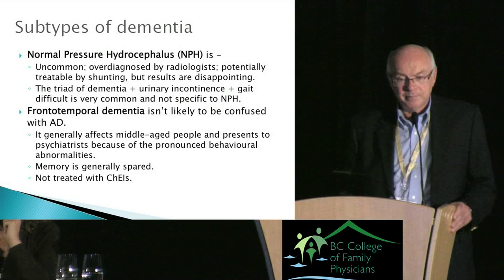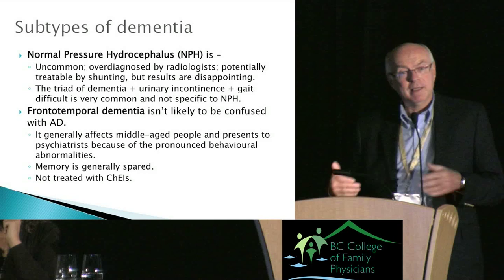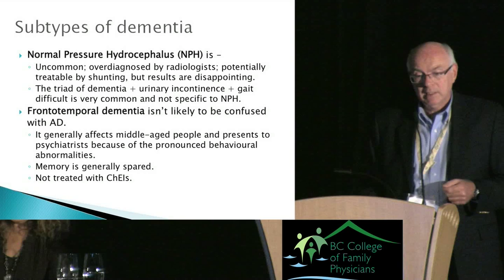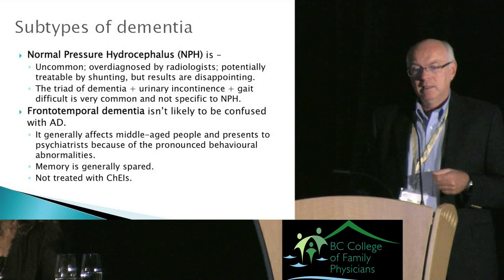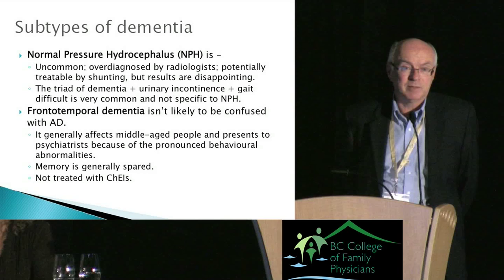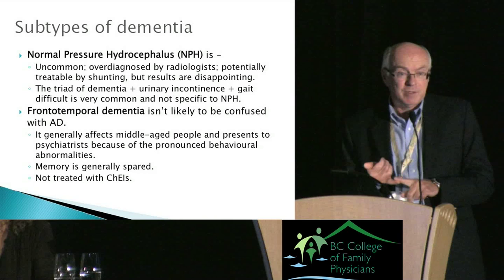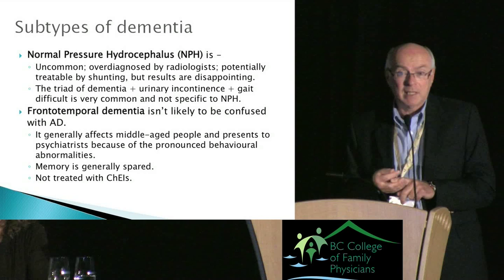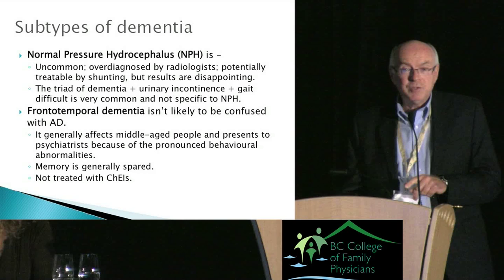You may overdiagnose NPH because radiologists have difficulty distinguishing enlarged ventricles due to atrophy from those due to obstruction — maybe one in ten flagged cases actually is NPH, but at least you'll refer those on to a specialist. Frontotemporal dementia you should not try to diagnose yourself — I see it maybe once every three years. These are younger patients in their 40s or 50s, without memory problems initially, who present with very bizarre behaviors and typically end up with a psychiatrist first. You don't treat frontotemporal dementia with a cholinesterase inhibitor.